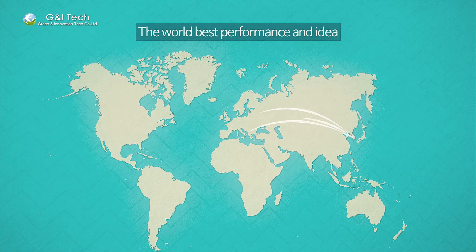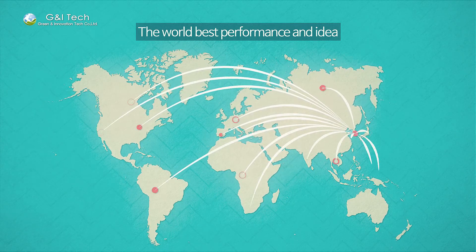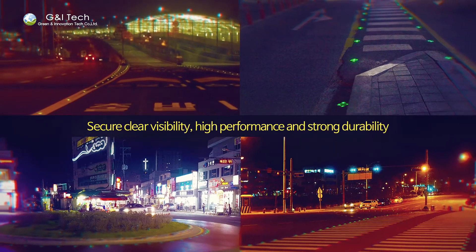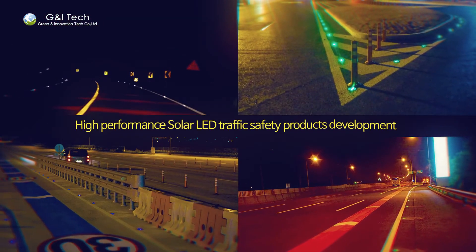Our products are being sold all around the world, recognized as the world's best in function, unique, and different. More efficient and innovative traffic safety lights — G&I Tech contributes to your safety and eco-friendly life and reduces social and economic loss.